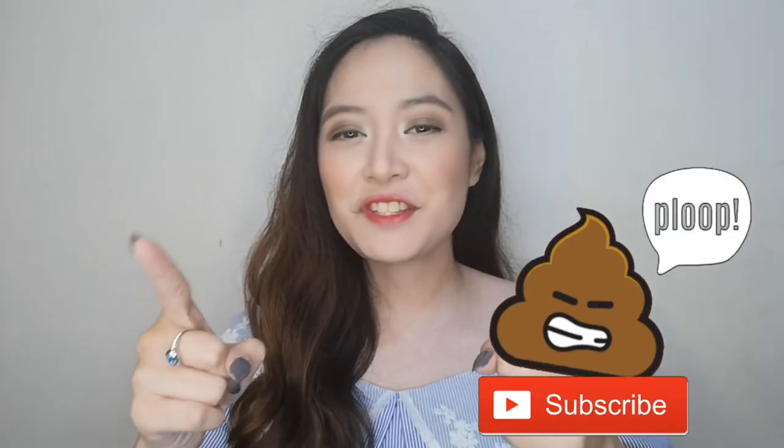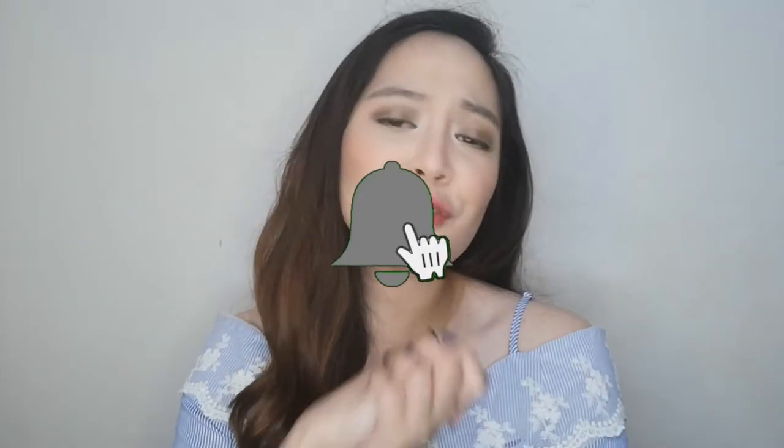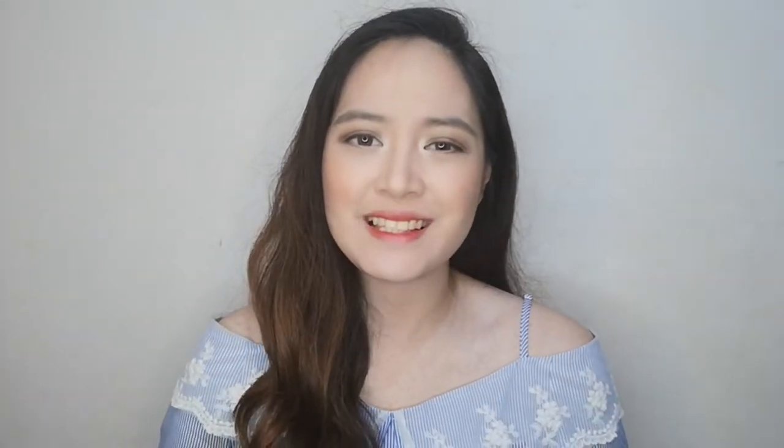This BB cushion really changed my outlook when it comes to cushion foundations and it really set the bar very high. I still like the Daily Skin product, but ever since I got this I've been using it every day and sometimes I haven't even been using concealer when I use it. Later on we'll talk more about that. Don't forget to subscribe to be part of the Bloop family and also hit the bell icon so you will not miss any of my best makeup recommendations. Let's go!